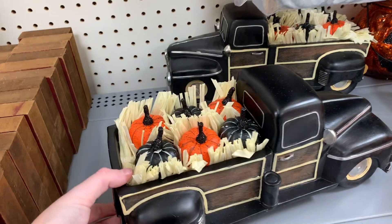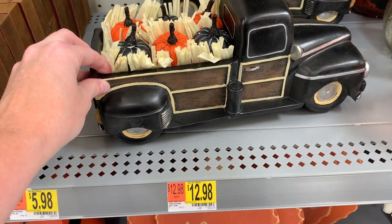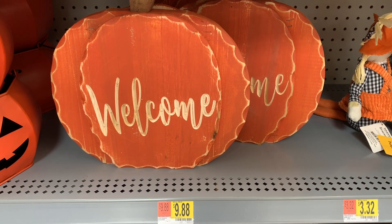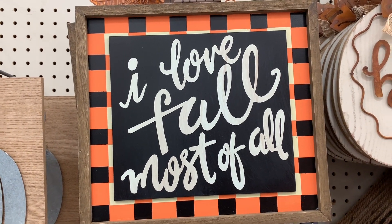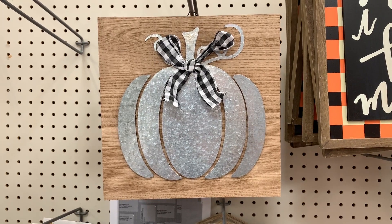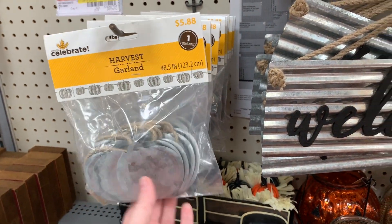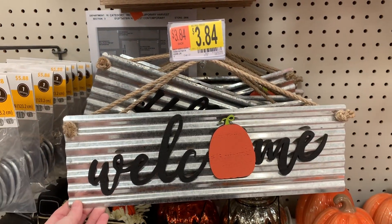Wow, this is cute. This would be more of a Halloween theme thing, but it's really pretty and it's $12.98. And they have these little tin pumpkins, this pretty little pumpkin welcome sign. This one says 'I Love Fall Most of All.' That is so pretty, I love that. And then you've got this little sign right here — it's only $4.44. And then this little galvanized garland is $5.88. This welcome sign right here is $3.84. I love that.